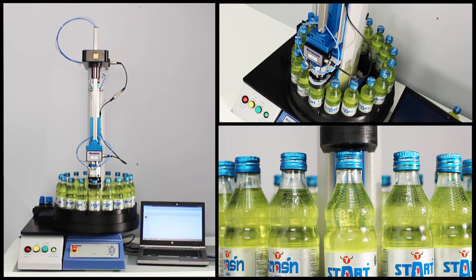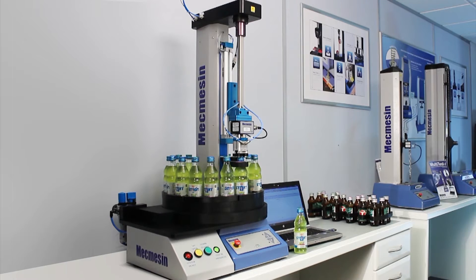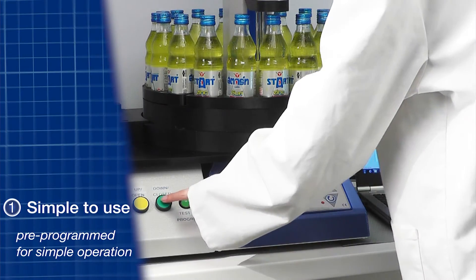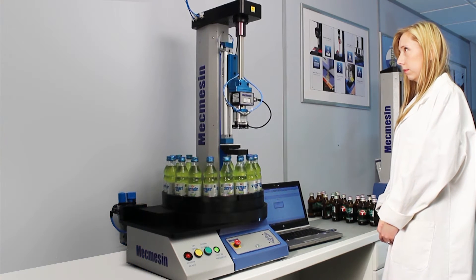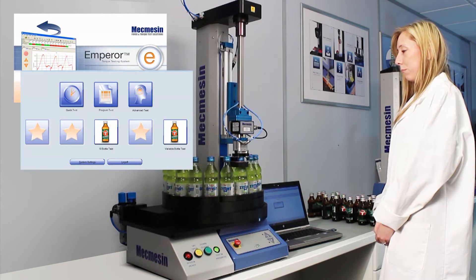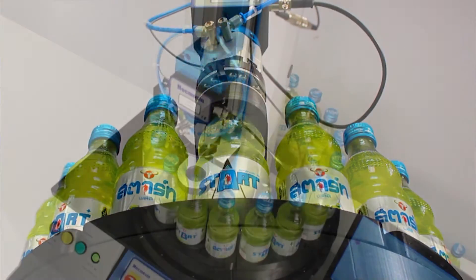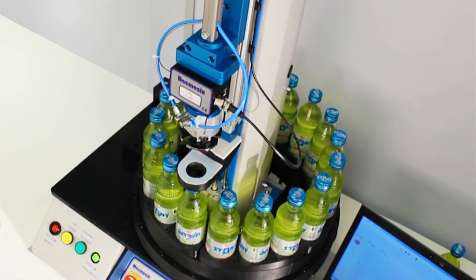Selecting Mecmesin's automated system offered several advantages over a manual system. The test system is simple to operate, requiring minimal involvement from the operator, and uses Mecmesin's own Emperor software for full control of sample handling, torque measurements, and results management. All the operator has to do is load the carousel with bottles and press the start button. By using a constant test speed and calibrated torque sensor, each bottle is subjected to exactly the same opening force, meaning results are measured far more consistently than with a manual system.